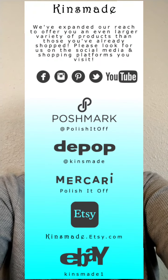Hi guys, it's Mesa with Polish It Off and Kingsmade, and I have so much going on right now. Right down the road from me, a secondhand store has been closing. The lady's going to take care of her mom, so they're all moving. She's got to clear out that place, and she has given me, very generously, a lot of clothing. So I have tons of merchandise that I am not prepared to house at all.